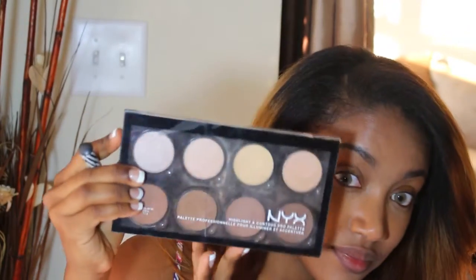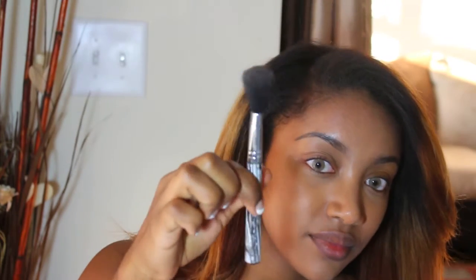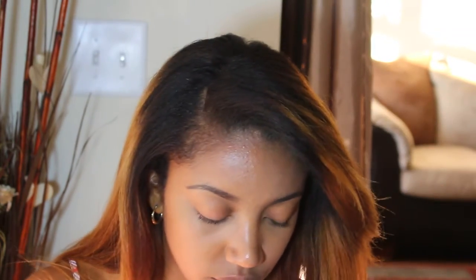It does not work for me very well as an eyeliner — I only use it on my eyebrows. And there's both my eyebrows completed. Next, just to get a little bit of contouring in, I have my NYX Highlight & Contour Pro Palette and I use just a cheap little brush I got from Walmart.